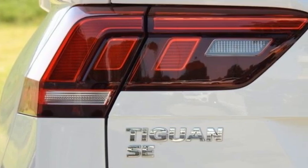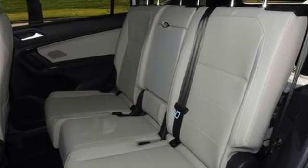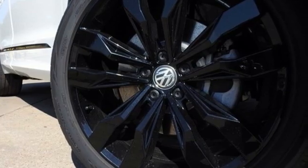Enjoy every drive in a Volkswagen. They say a journey of 1,000 miles begins with one step — well, in this case, it begins with a test drive. Start your next adventure today.